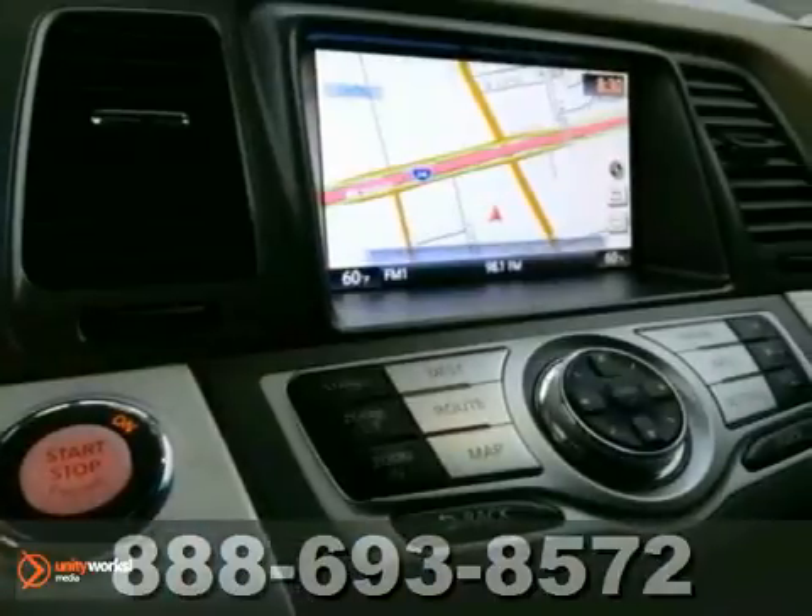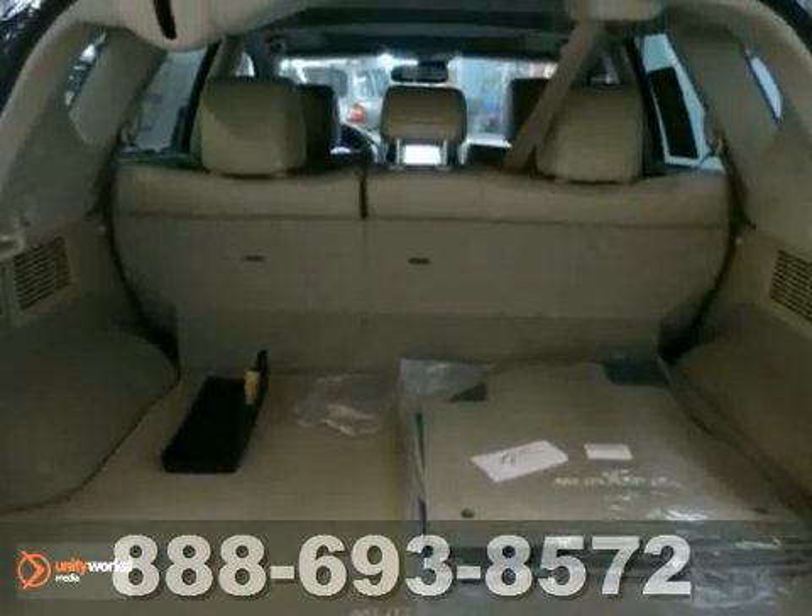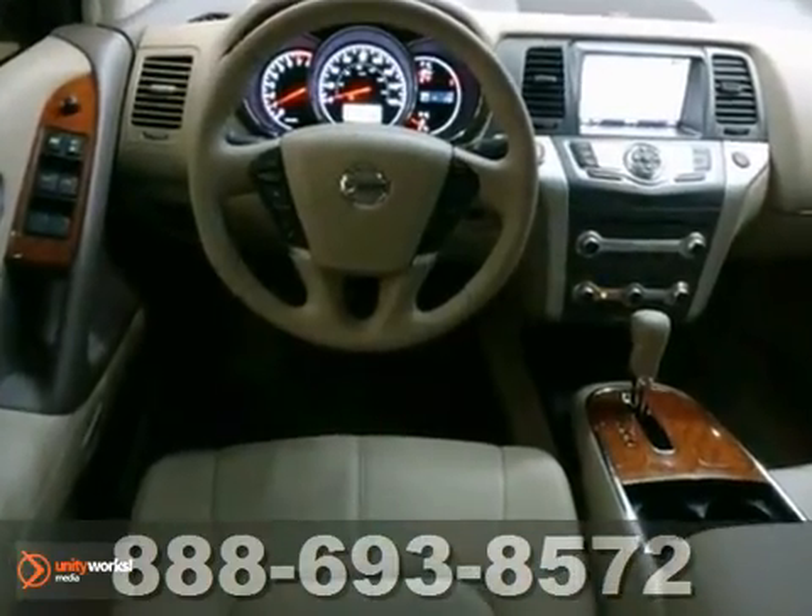This is the vehicle for you if you're looking to get great gas mileage on your way to work. It offers a navigation system, moonroof, and leather seats. And with keyless entry and alloy wheels, it won't be here long.